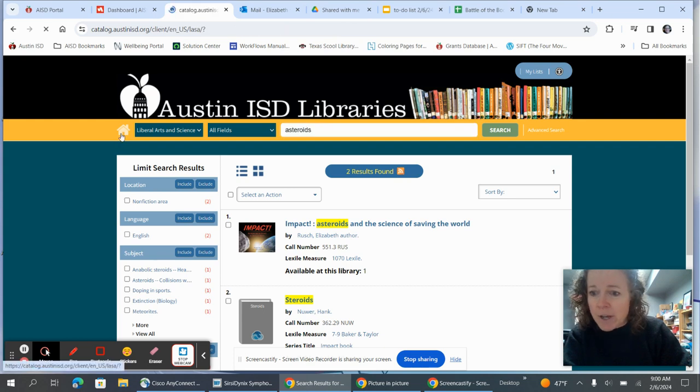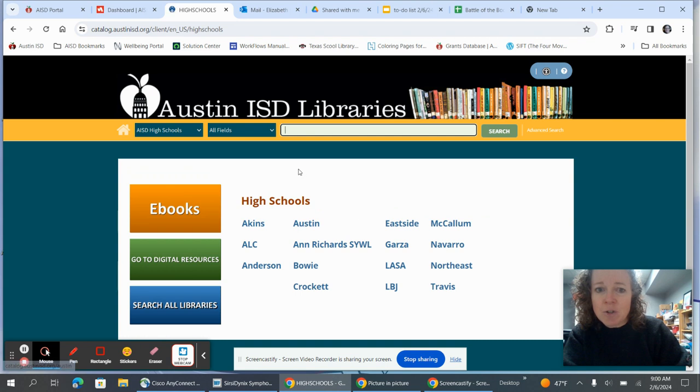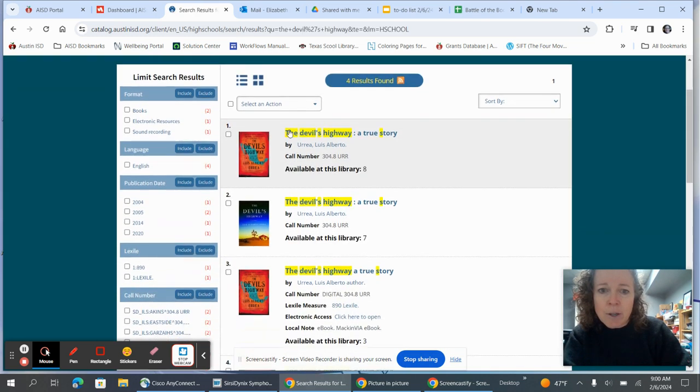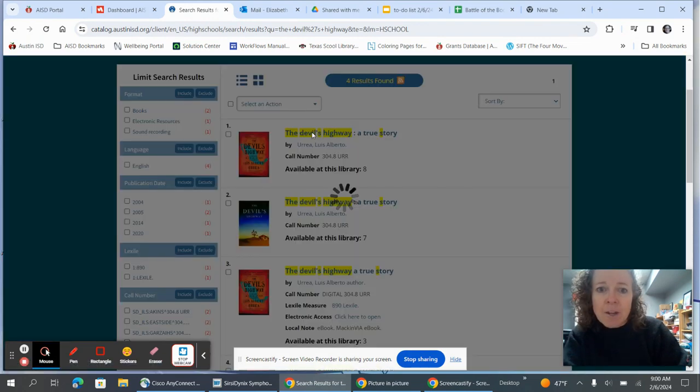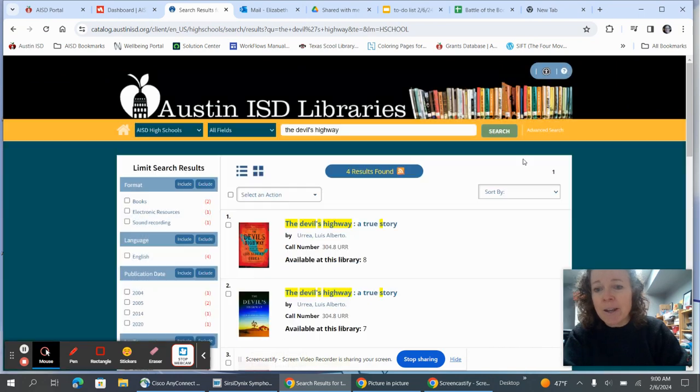If we don't have a book and you would like to get it from the library, I clicked on this little home page back here and I'm clicking on High School. If I don't select a specific high school, it will search all of the high schools at the same time. For example, we don't own The Devil's Highway, but I know other schools do and multiple LASA kids have been borrowing it. When I click on a title here, I can see the book and there are eight — actually eight plus seven — of them in AISD. When you click on it, it will tell you all of the schools that have it. At that point you come to me, ask me for the book, and I will email that librarian and get it for you. It usually comes in about a week or two.